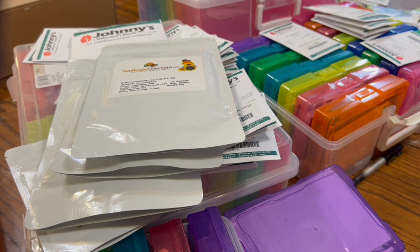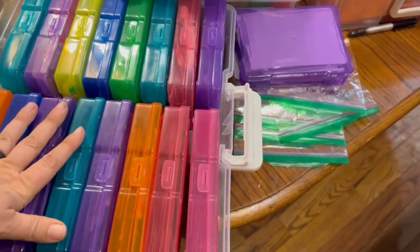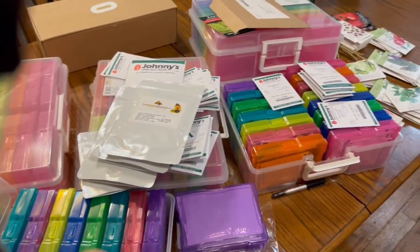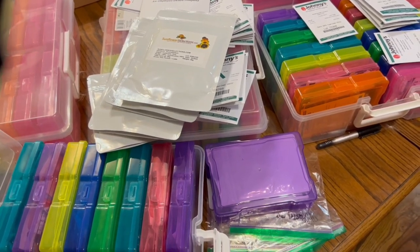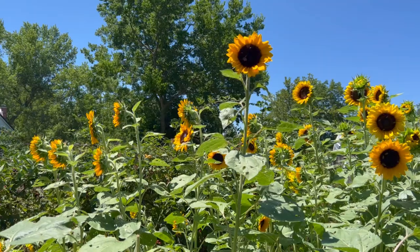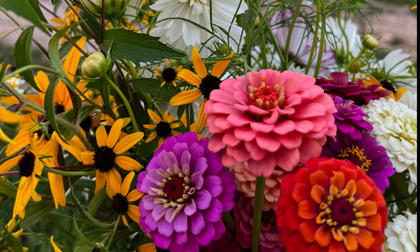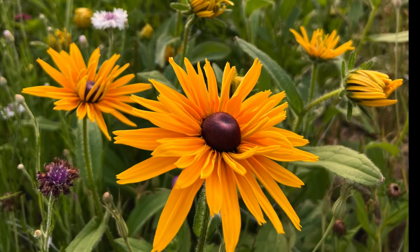I don't think I have any more for this year. I'm going to get these organized into these seed sorting photo boxes. I have five of them now — three have seeds in them and two are empty. I should be able to fit everything. I'm probably going to end up with two boxes for cut flowers and three for vegetables, and I might end up with a whole box full of tomatoes. I'll show you how I organize them after it's done.